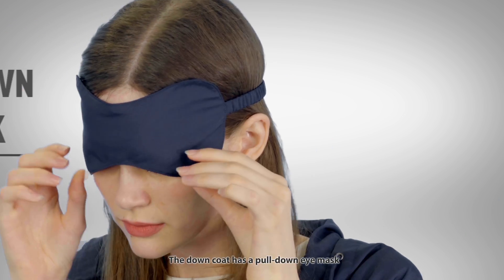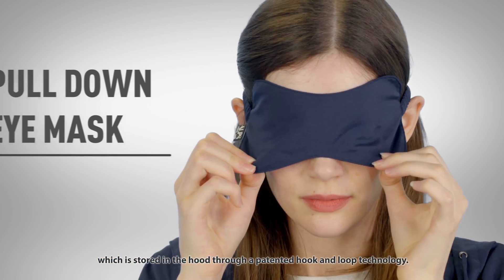The down coat has a pull-down eye mask which is stored in the hood through a patented hook and loop technology.